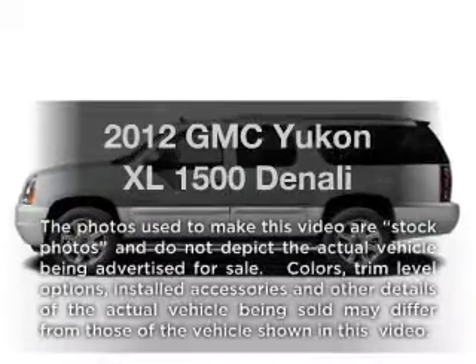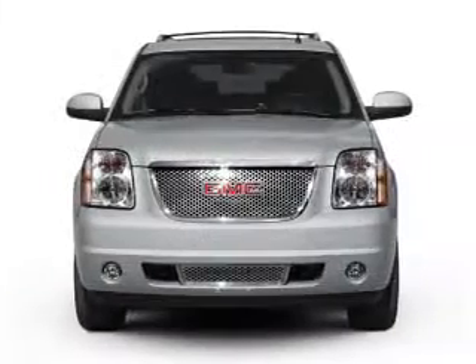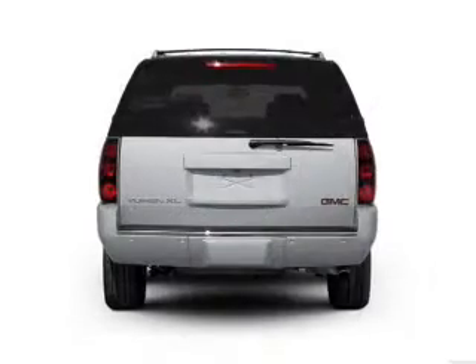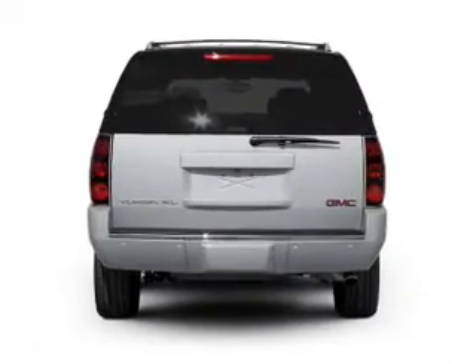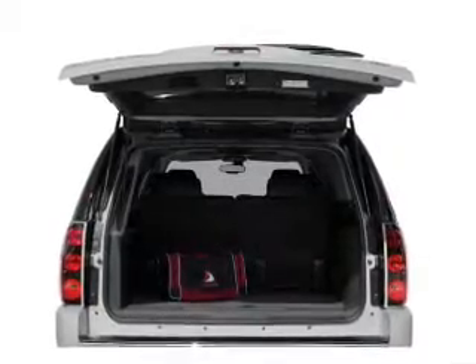Presenting the 2012 GMC Yukon XL. Travel the roads in style and comfort in this great vehicle, with a powerful 8-cylinder engine connected to a smooth-shifting 6-speed automatic transmission. GPS navigation will guide you to your destination.